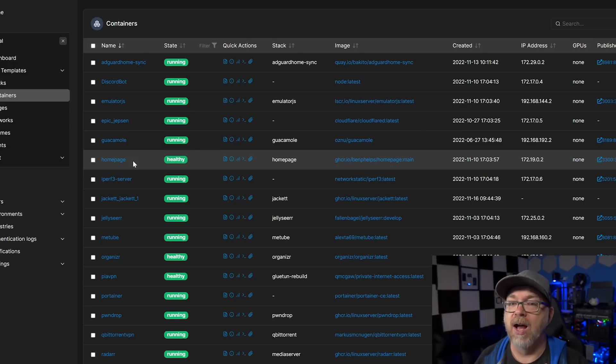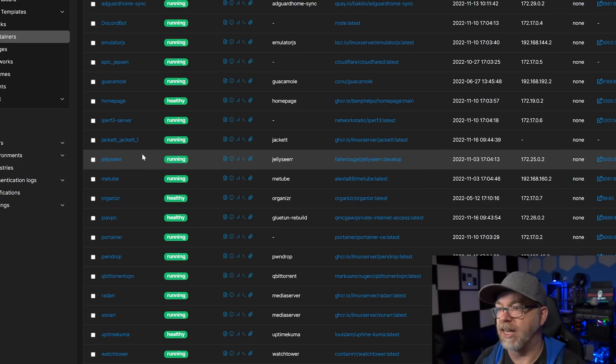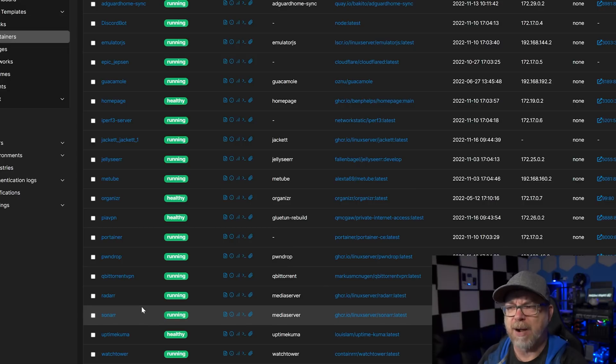Guacamole has been a huge help — if I'm traveling or away from home and I need to get something, I can remote into my system and grab files very easily. Homepage is another one I set up — I really like that dashboard, but I don't use dashboards as often as I thought I would. I've got an iPerf3 server set up so I can test my network connectivity — the PC I'm on and that Synology are both 10 gig, so I can do some testing there. Jackett, Jellyseerr, qBittorrent VPN, Radarr, and Sonarr — and PIA VPN — are all my media acquisition containers, and that's all I'm going to say about those.